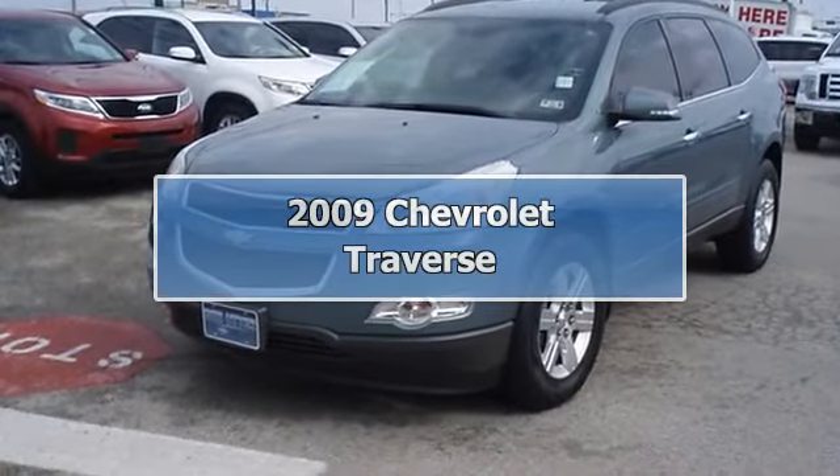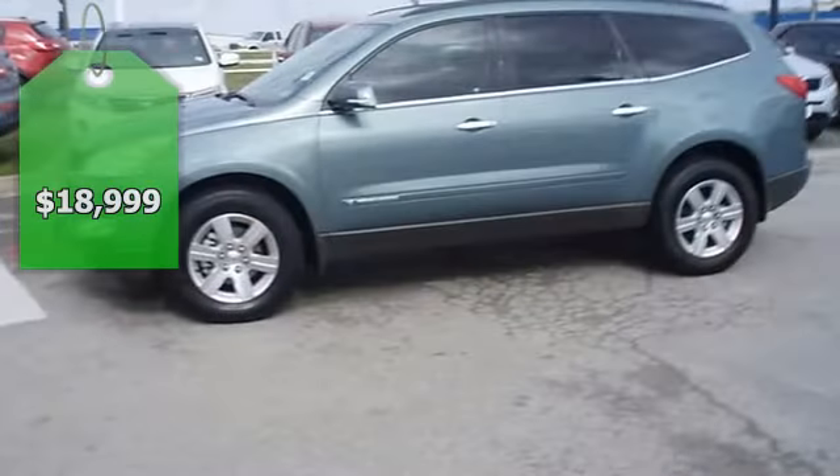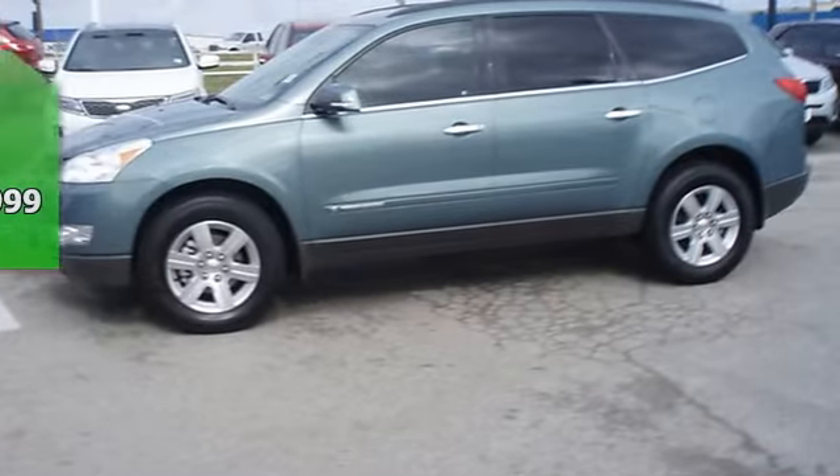2009 Chevrolet Traverse is offered to you for sale from Bob Utter Ford Lincoln Kia. One owner, locally owned, and in great condition.